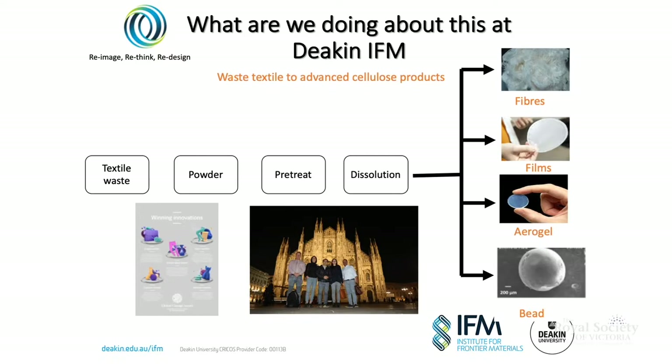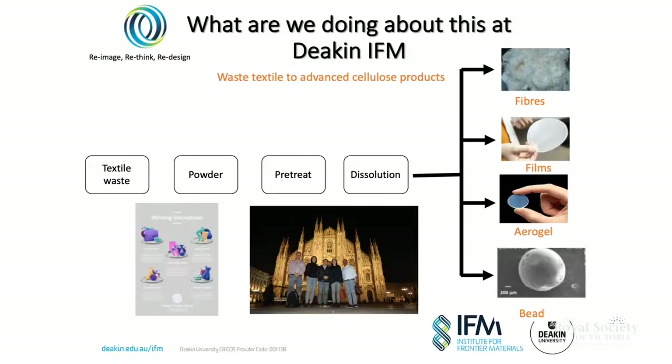We take textile waste and typically turn it into a powder — we shred it and mill it. We can take that powder, which is essentially a coloured pigment, and screen print to make coloured textiles. We were essentially taking your old pair of denim jeans, powdering them, and creating a new pair of jeans. We've been learning a lot in the lab about what happens with colour when we're trying to recycle these textile fibres, because it's very important.